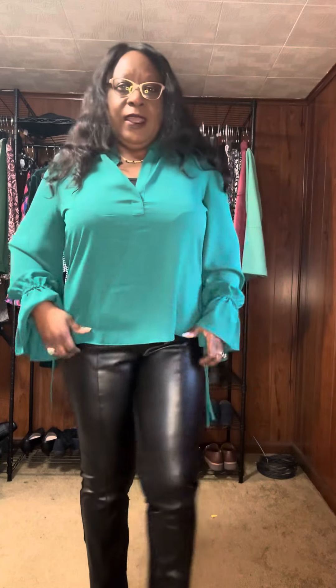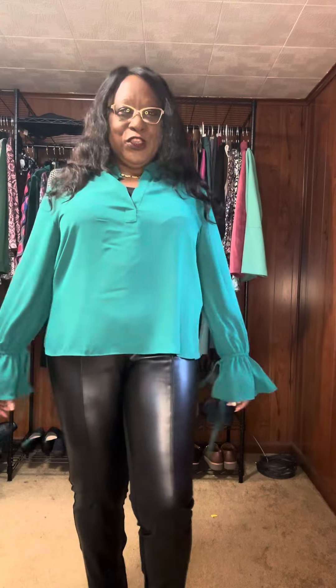Yeah, so this is my Friday outfit. Normally on Friday they allow us to wear jeans to work, but I plan on doing some stuff afterward and I am dressed appropriately for that, because I'm a fashion girl.